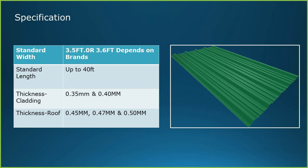Specification of metal sheets — width: the standard width is 3.58 or 3.6 feet, which depends upon the brands. Length is available up to 40 feet. Thickness: for cladding, regularly 0.35 mm or 0.40 mm is used. For roof, it is better to use 0.40 mm or 0.50 mm.